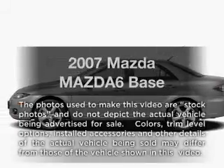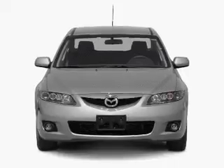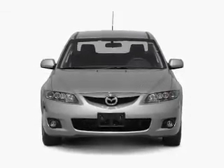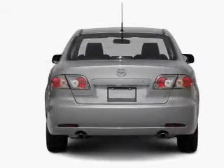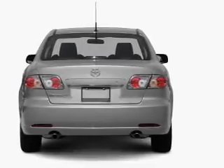Presenting the 2007 Mazda Mazda 6. Travel the roads in style and comfort in this great vehicle. With an efficient four-cylinder engine connected to a smooth shifting transmission, the anti-lock braking system will keep you safe on the road.